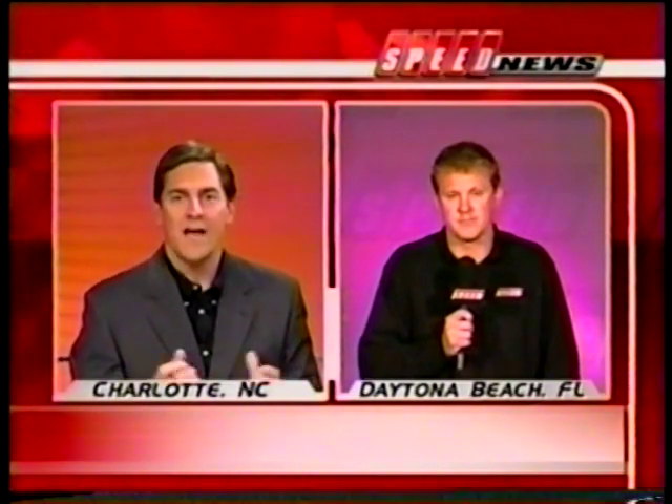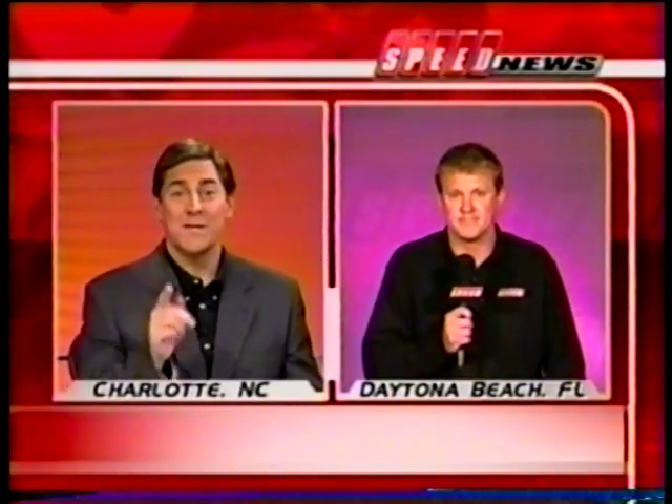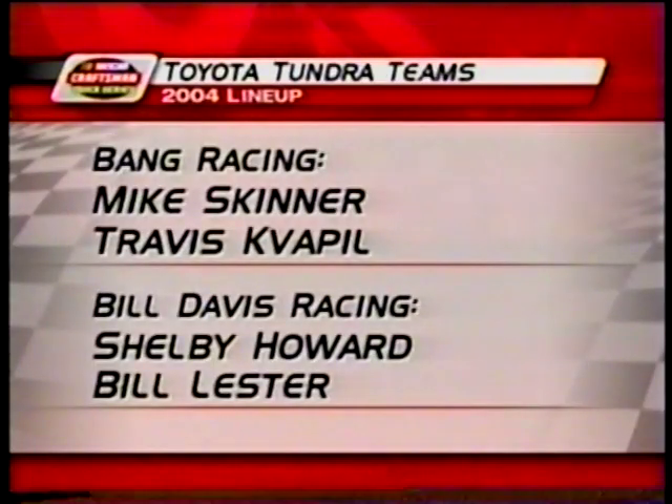How huge is it to see all these former cup drivers come down to this series? I talked to Steve Park yesterday — he's real excited about the Craftsman Truck Series. Bobby Hamilton is here, Mike Skinner is ready to go on the attack, and he really wants to win the Daytona race. But right now he doesn't know if he can do that in the Toyota. I spoke to Wayne Auton and said Toyota is way behind — will you give them anything coming into this race? He said, absolutely not right now, but you never know when we come back in February. Now here's Toyota's lineup for 2004.